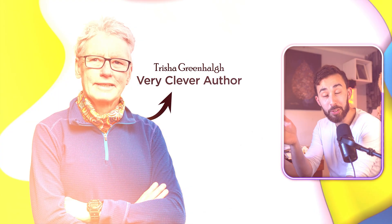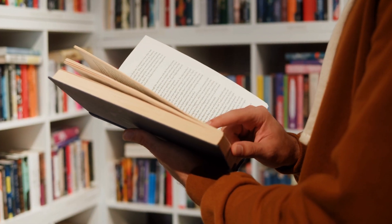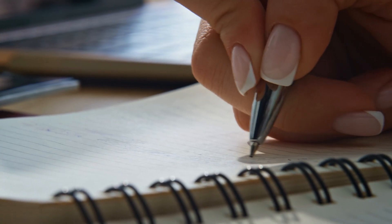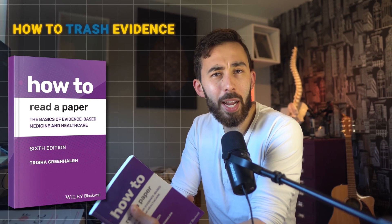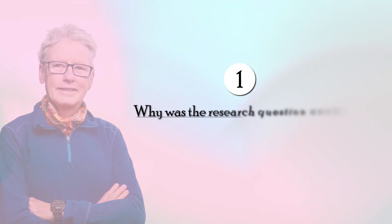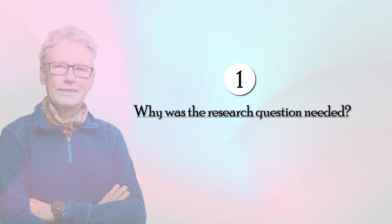Trisha Greenhalgh is a public health professor. In her job, she has to assess different types of evidence and decide whether it's worth reading or not. The book gives you a brief overview of how to find scientific evidence, but it spends most of its time talking about how to trash it. Trisha suggests that we ask three main questions of any research paper. One: why was the research question needed? Because there's no point reading it otherwise.